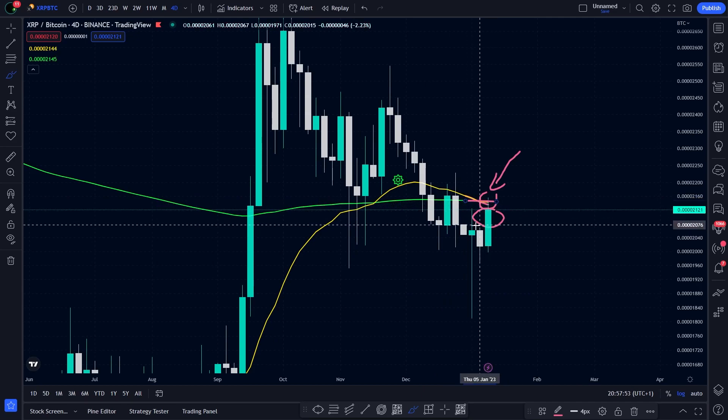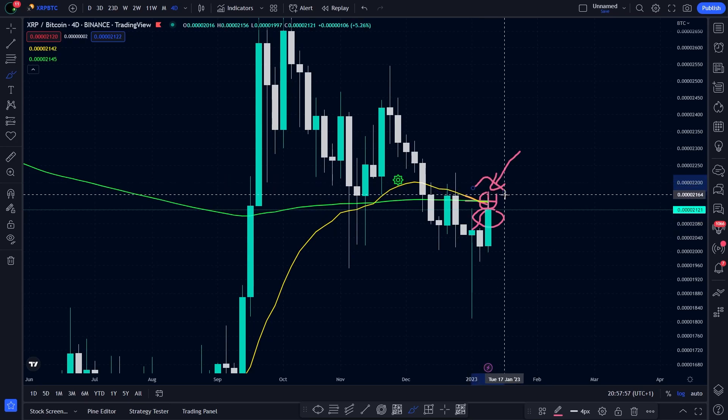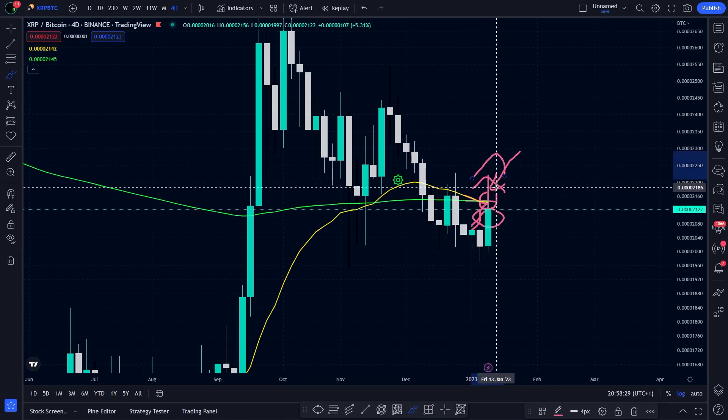This means that XRP needs to go above both lines right now. If the price is able to go back above the lines and to avoid the cross, things will start looking good in my opinion, or at least in this XRP against BTC chart.